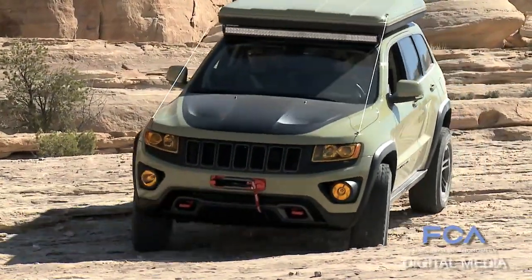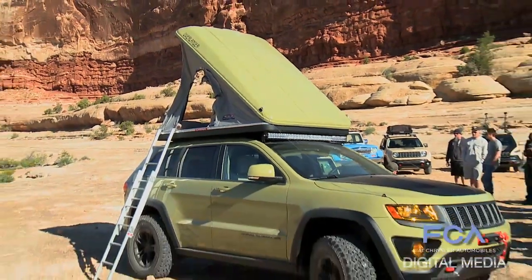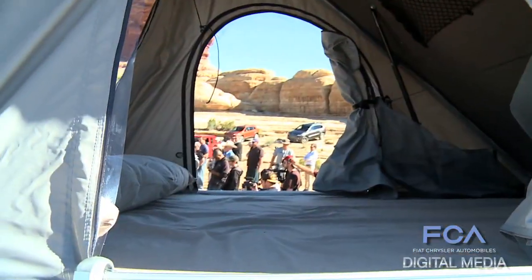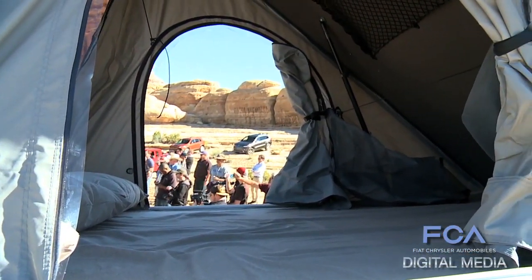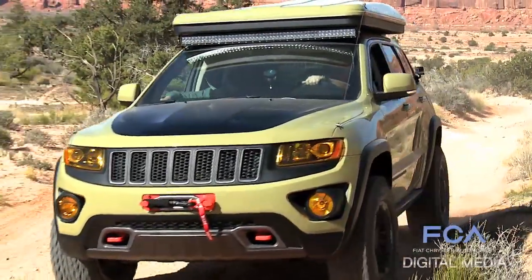A little bit bigger tire. And probably the biggest surprise on it is there's a rooftop tent mounted to the vehicle. Up on top of it is a fiberglass hard shell tent, really easy to deploy. Two people can sleep in there. It's a really super package — really for the Overlander.